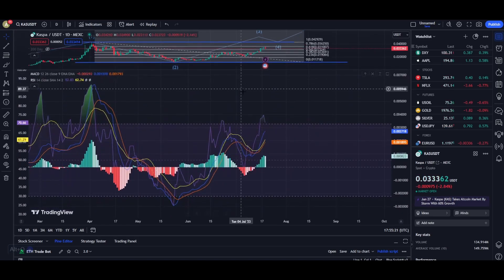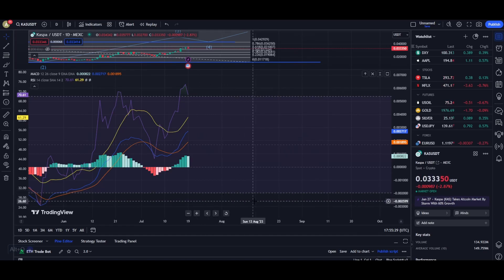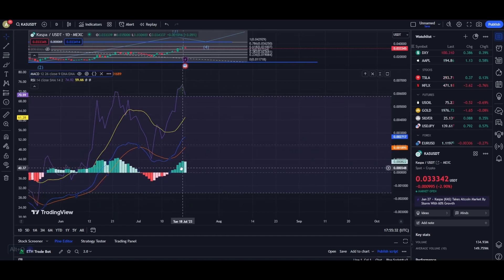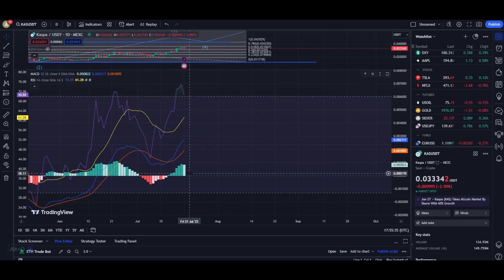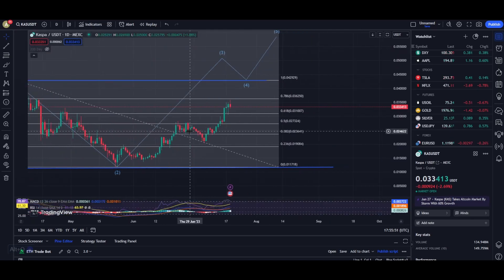If you look at the indicators, you can see that we are heavily overbought on the RSI — we are at 70 on the RSI scale, which is a bit concerning. On the MACD indicator, the buying pressure is slowly reducing. I do expect a little bit of a fall in the shorter time frames, but after that I expect a heavy pump for Casper in general. I would personally recommend not taking any long or short trades at this moment, as rumors are driving up the price.